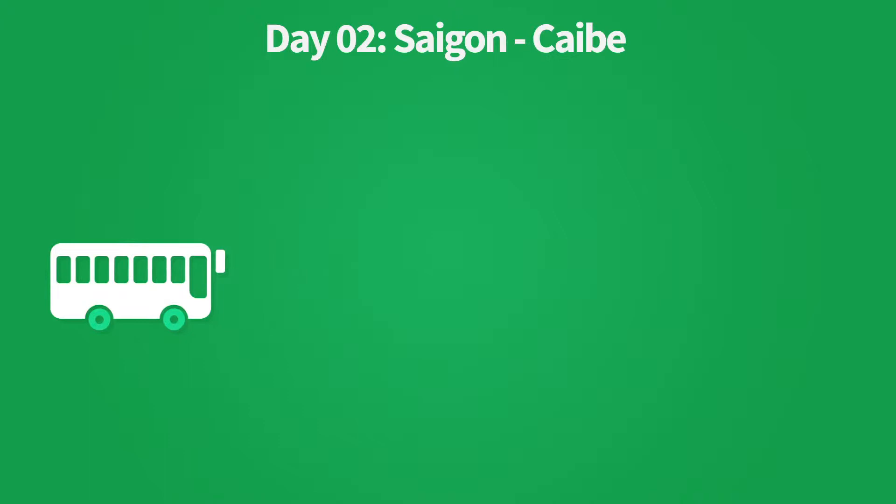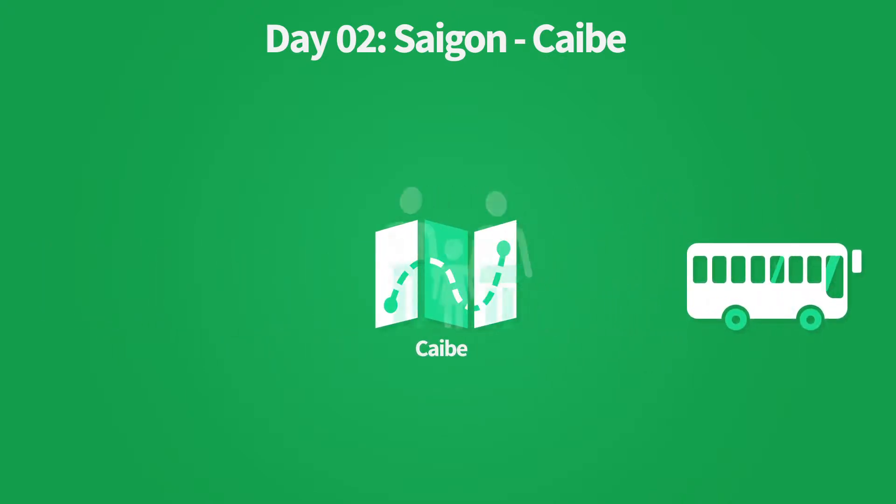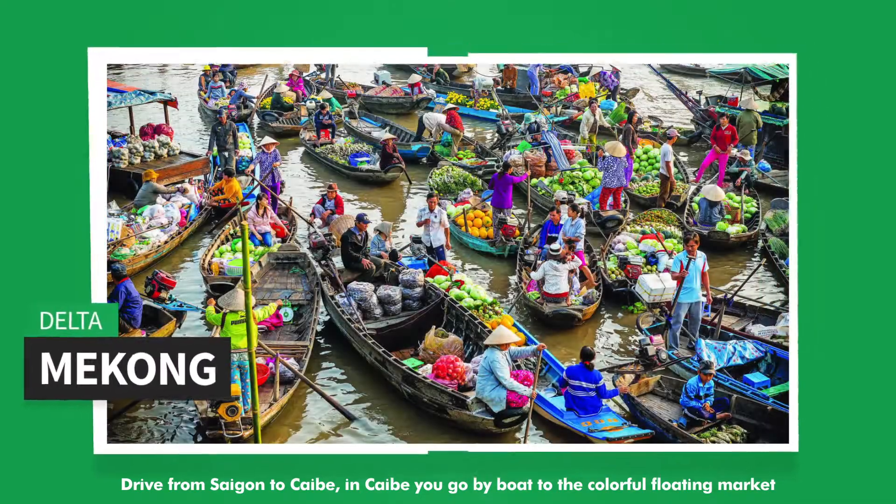Day 2: Saigon to Cai Be, Vinh Long, and Can Tho. Drive from Saigon to Cai Be. In Cai Be you go by boat to the colorful floating market.